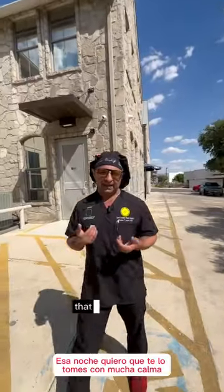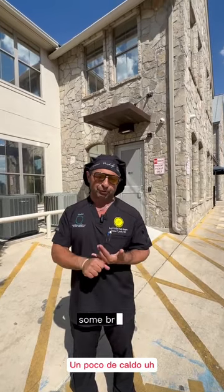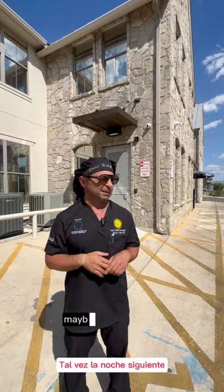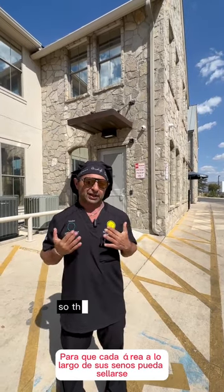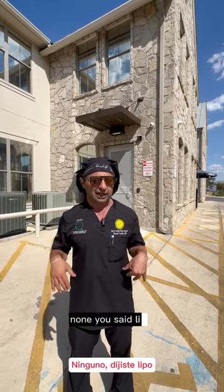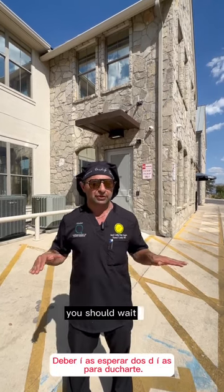Before you go home, that night I want you to take it real easy. Maybe take some soups, some broth — nothing more than mashed potatoes. I wouldn't have burgers, fries, or pizza. Maybe the next night you can have more, but you've got to breathe all that gas out. No showering for two days so that every area along your breasts can seal. If you've only had lipo, you could shower the next day. But anything involving a breast, you should wait two days to shower.